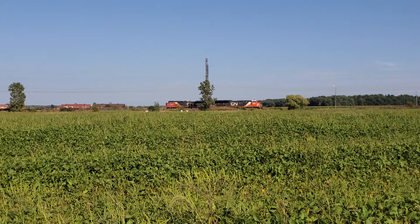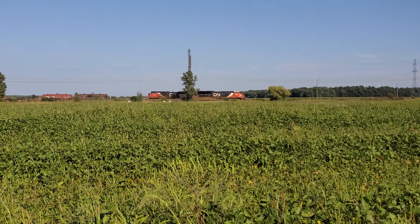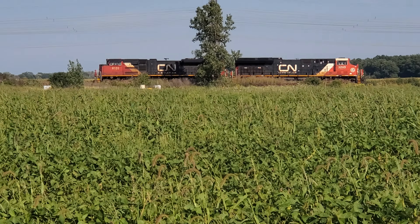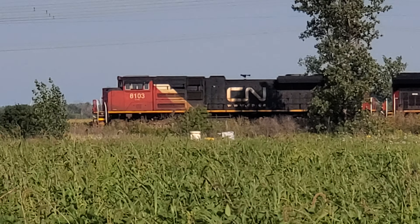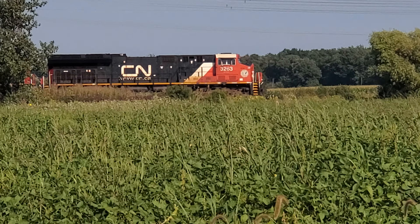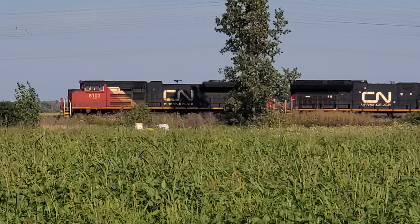I have finally found the last ACe that I needed to see — 8103. I don't know what he's doing here, because this is the SOR Garnet Yard. I was looking for that QGRI Jeep with the RLK in it, but anyway, an ACe is just as good.